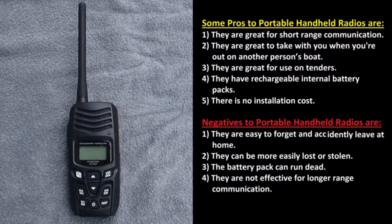Negatives to portable handheld radios are: they're easy to forget and accidentally leave at home, they can be more easily lost or stolen, the battery packs can run dead, and they are not effective for longer range communications.